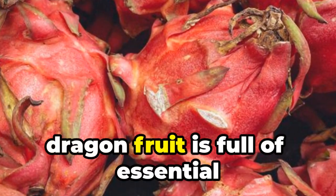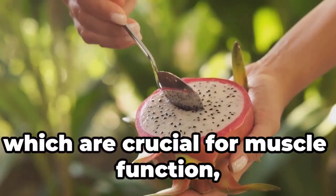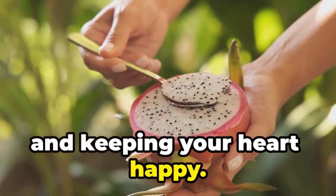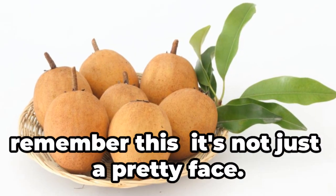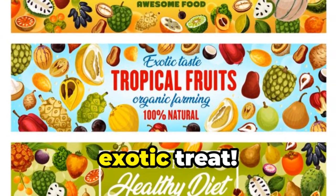Plus, dragon fruit is full of essential minerals like magnesium and potassium, which are crucial for muscle function, nerve health, and keeping your heart happy. So next time you're at the grocery store staring down a dragon fruit, remember this: it's not just a pretty face, it's a nutritional powerhouse disguised as a delicious exotic treat.